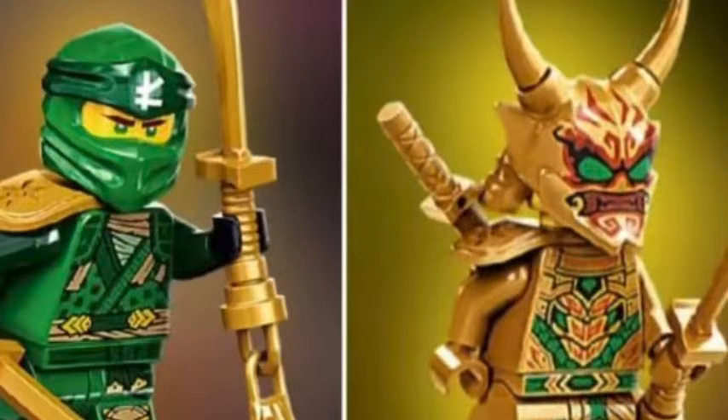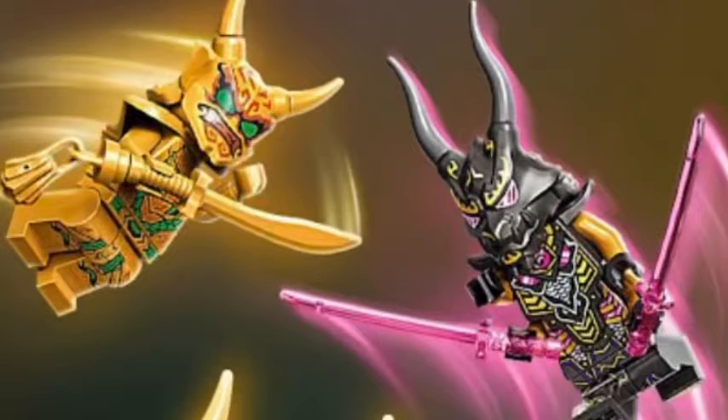Hey, what's up guys, welcome back to another awesome Ninjago video on the channel. I am starting a trend of videos today for the brand new Ninjago Crystallized news, just talking about stuff we're getting because there's loads of content being dropped via leaks — Lego sets, news about the story, about the show. I'm posting about six videos today, so I hope you guys enjoy them. Let's just get into what I wanted to talk about in today's video.